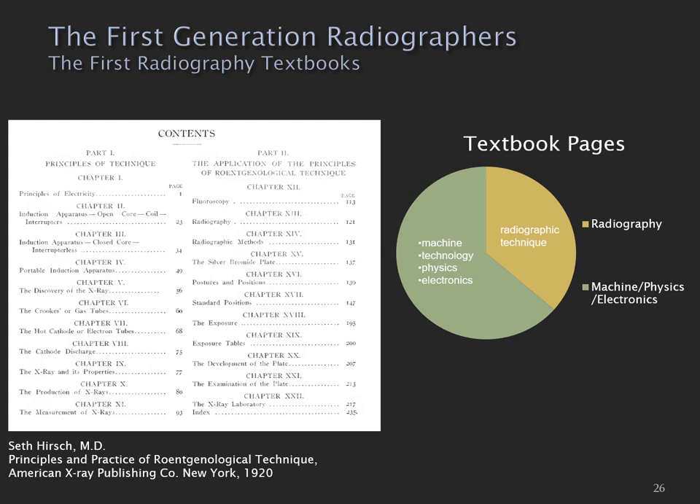The change in radiographic practice, technology, and education was very much reflected in the textbooks of the day. Here we have a table of contents from a textbook from 1920. When you break this down, radiographic technique occupied about a third of this textbook, while two thirds was about technology — machines, physics, and electronics.